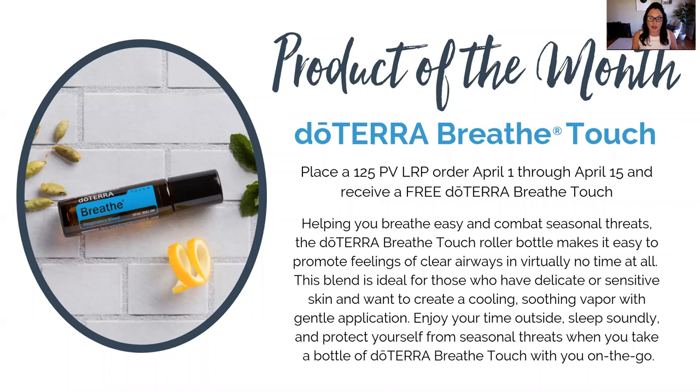So for our current oilers — that's what I like to call us oil people who are all about living a more natural, healthy lifestyle — this month you can get doTERRA's Breathe Touch absolutely free for being a doTERRA loyal oil customer. In order to get the Breathe Touch, you just need to place your 125 PV LRP order before April 15th. DoTERRA will just add that essential oil straight into your monthly box.